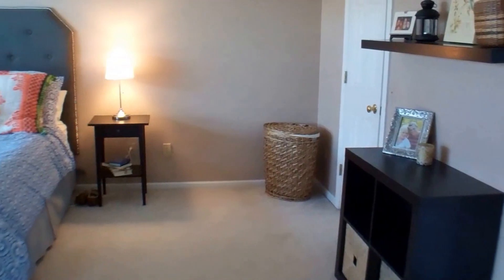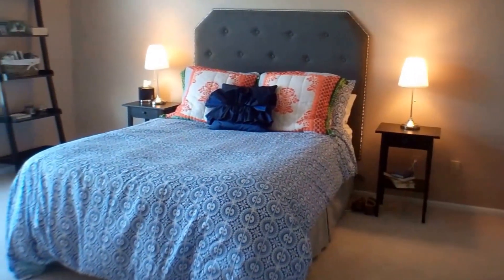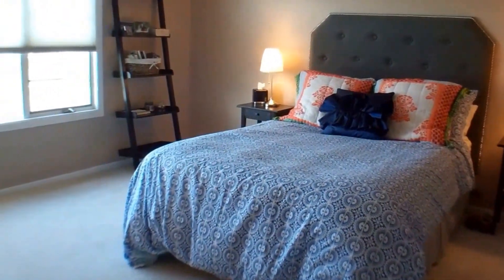Here's a look at the master bedroom. There's a master bath with separate tub and shower, and a walk-in closet.